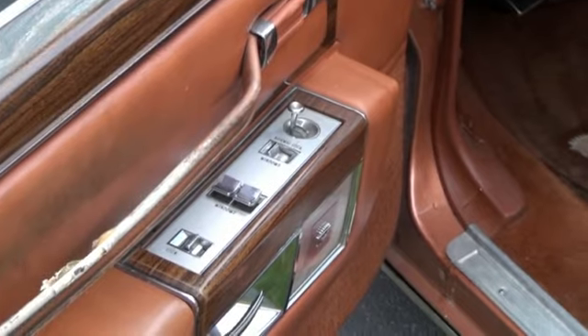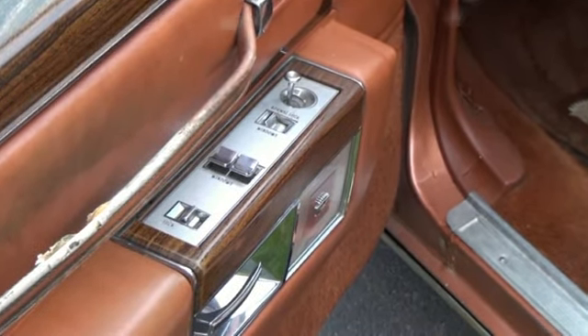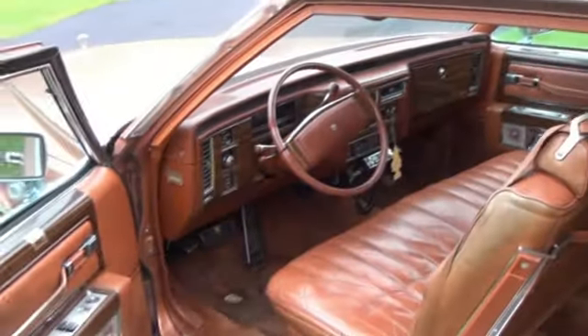It has power windows, power locks, and power steering, all of which still work.